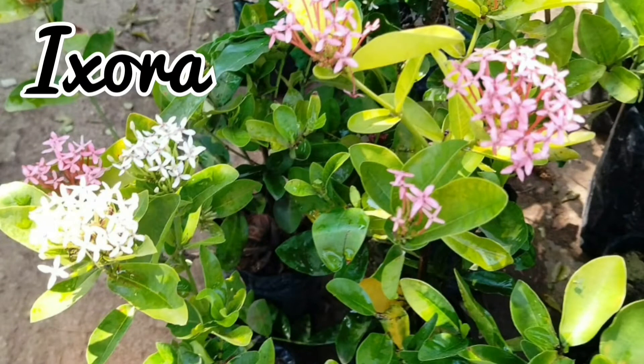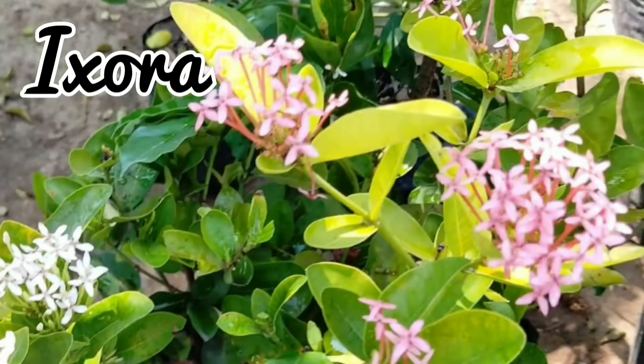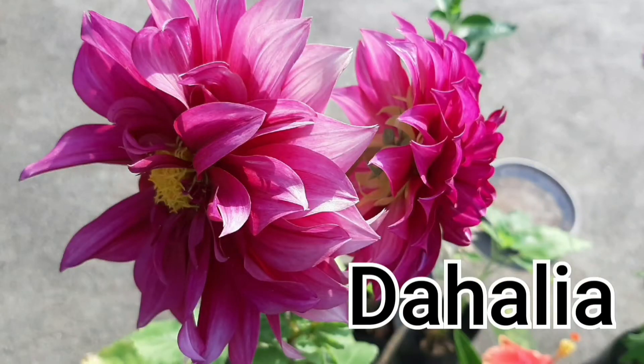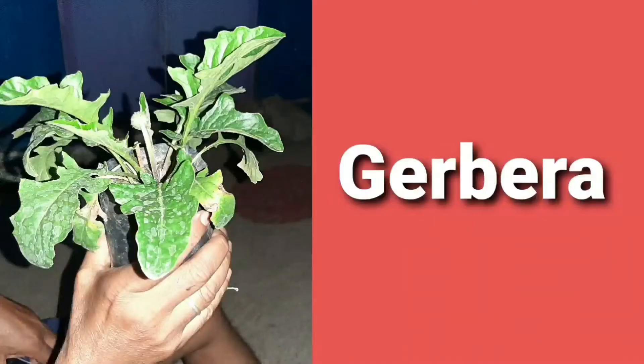These are ixora — I bought two colors, one light pink and another white. These are also hardy summer plants. This is passion flower in a dyed pink variety — I got only one plant of this. I also bought some dahlia and gerbera: from dahlia I bought around seven plants, and from gerbera I bought five plants — yellow, orange, peach, light pink, and red varieties.